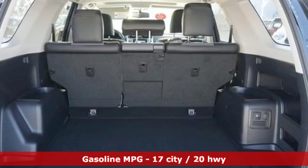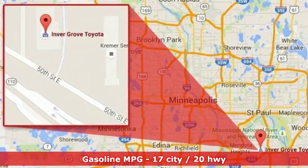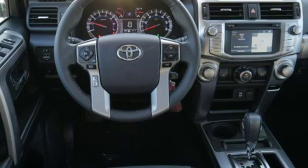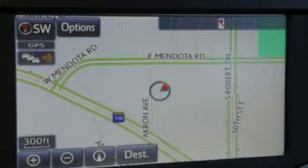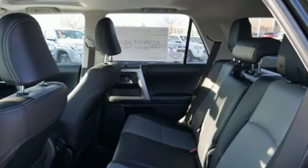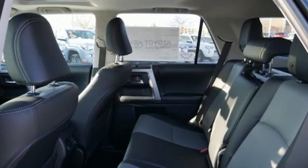V6 engine, front heated bucket seats, streaming audio, auto dimming rear view mirror, leather steering wheel, power heated mirrors, external memory control, aluminum wheels, wireless phone connectivity and automatic transmission. Toyota,